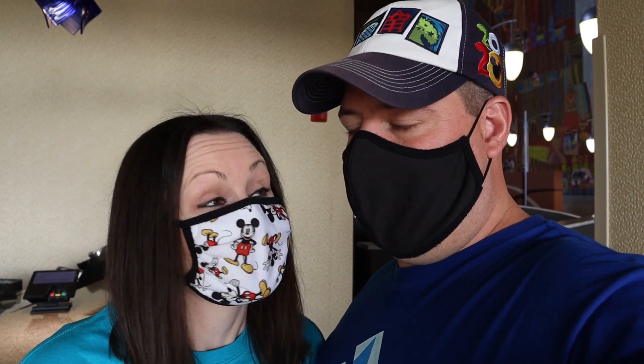Good morning everyone, I'm Craig and I'm Mel and you're with Love and Diz World. Today we're trying Contempo Cafe, which is the quick service location here at the Contemporary. We're really excited — we've done it for lunch and had it for breakfast but we haven't filmed it before, so let's see what the food's like today.